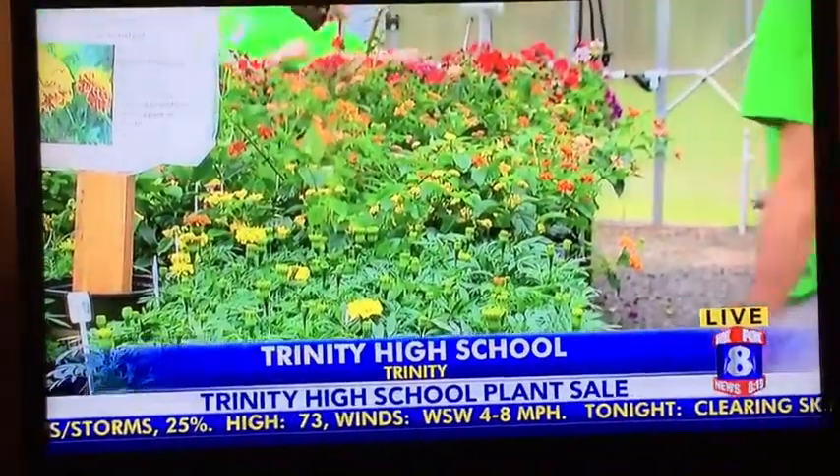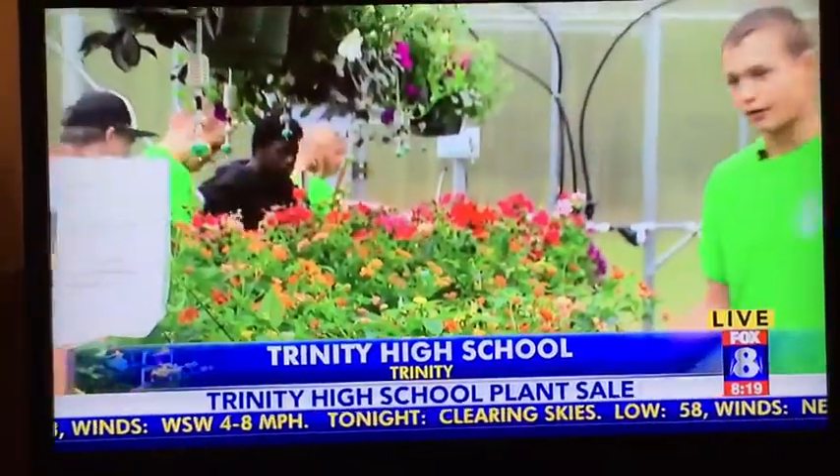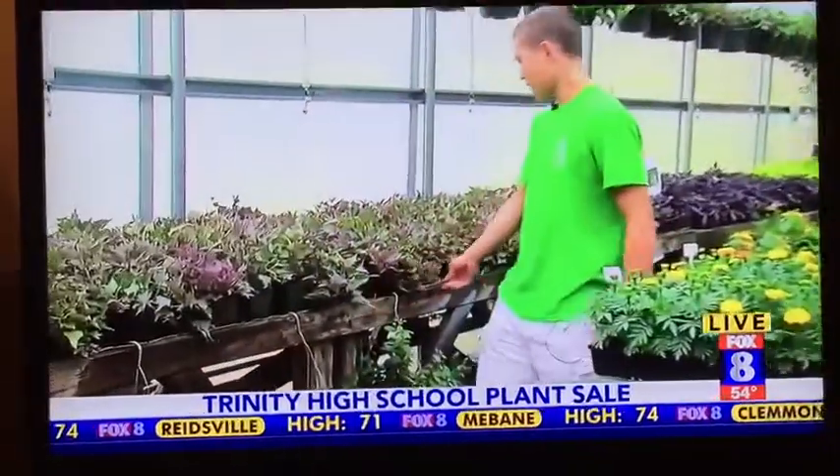And then back here in the back, we have some geraniums and some pansies — some really good bedding plants. And then also up here on the top, we have our hanging baskets, which are full of coleuses, wandering jews, pansies, fuchsias, all of that. And then over here on the far left of the greenhouse, we have our sweet potato plants. They'll be blooming here shortly — they're just getting on their way.